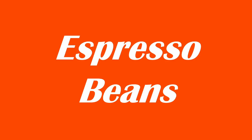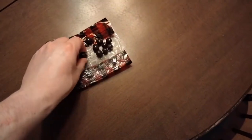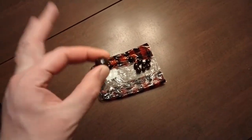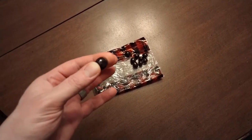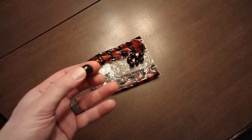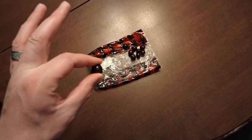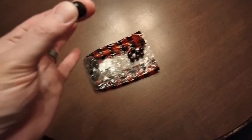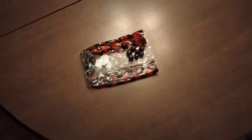Finally, the best chocolate covered thing you can get: espresso beans. These are everything you could ever want covered in chocolate, namely coffee in corporeal form. I prefer dark chocolate, like these, but you can of course have milk chocolate as well.